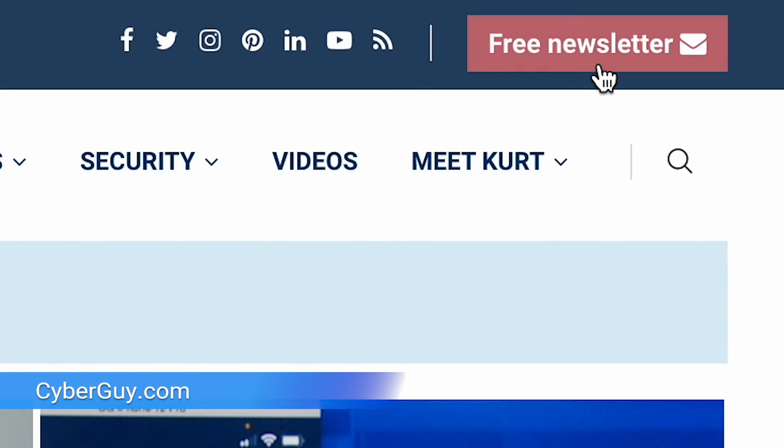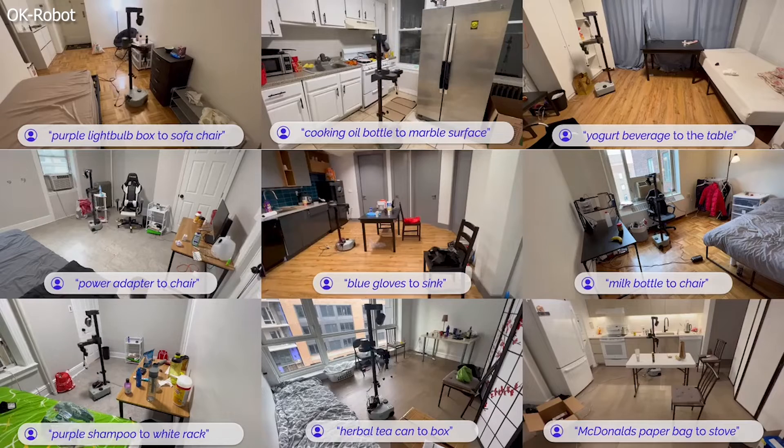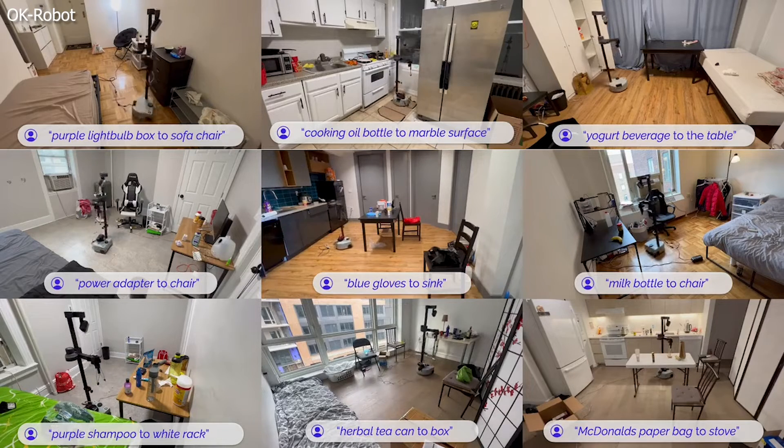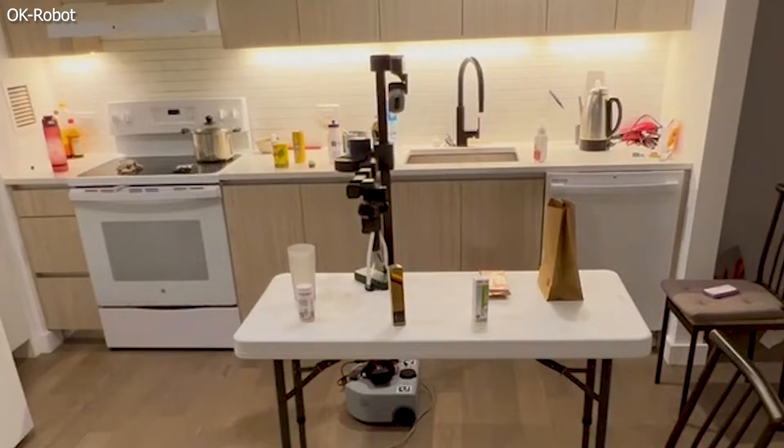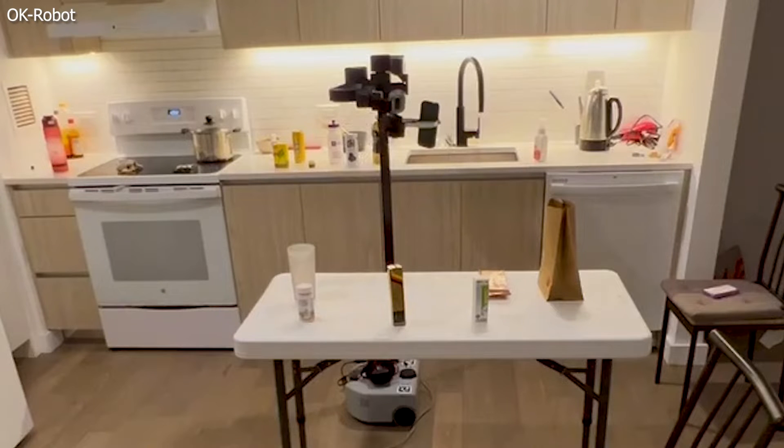Got a mess to clean up? This robot can help. I'm Kurt the Cyber Guy. Follow me at cyberguy.com — that's where you get my free newsletter. Scientists at NYU, or New York University, have paired up with Meta to make the OK Robot, an artificially intelligent robot capable of cleaning up your room all on its own.